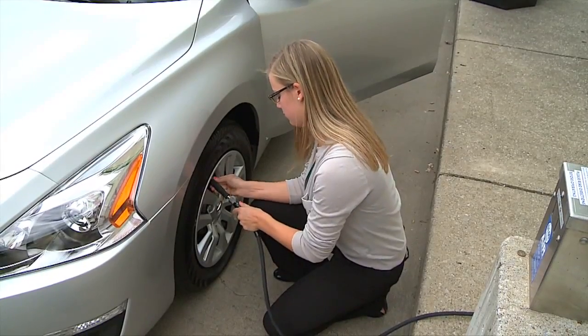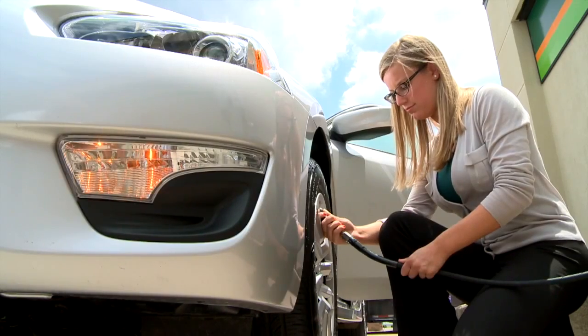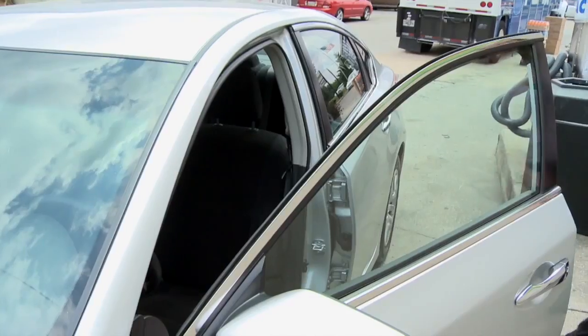Then you drop it to a gas station and grab the air hose. As you fill the tire, the car's four-way flashers come on to confirm the air is going in. When the tire's full, the horn chirps to let you know you're finished.